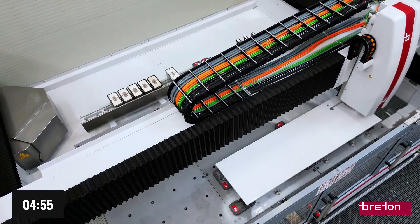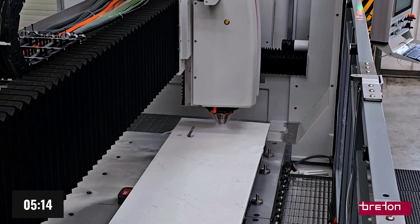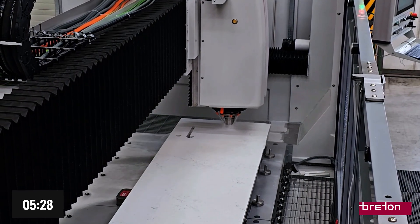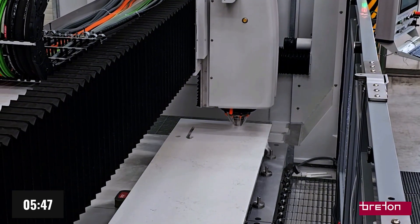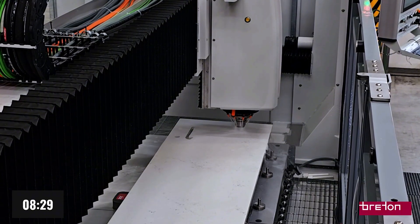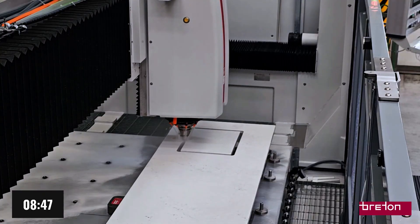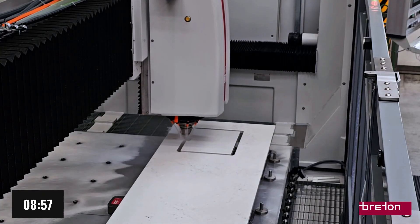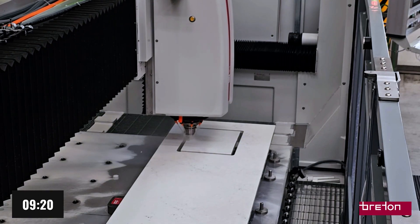No more gears, belts, or wear-prone components — just pure, direct, and controlled motion. The result? Unmatched acceleration in the stone processing sector, up to 5 meters per second squared, enabling lightning-fast movements. The maximum rapid traverse speed reaches 150 meters per minute, equivalent to nearly 500 feet per minute. These numbers speak for themselves.